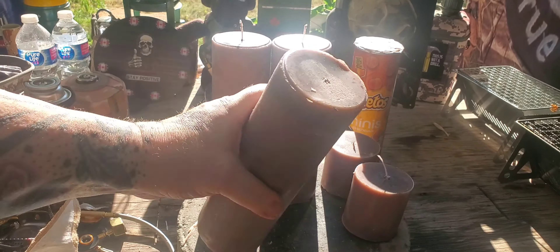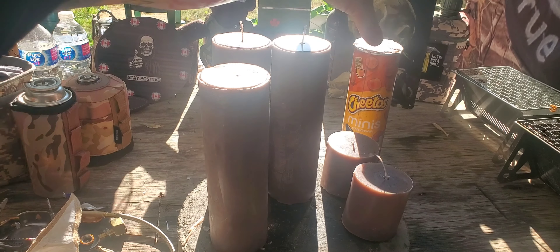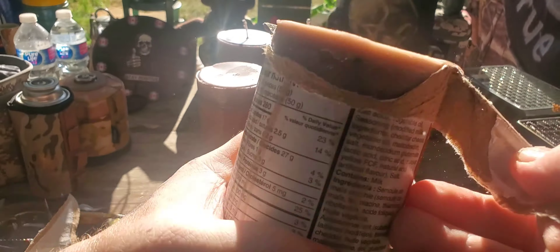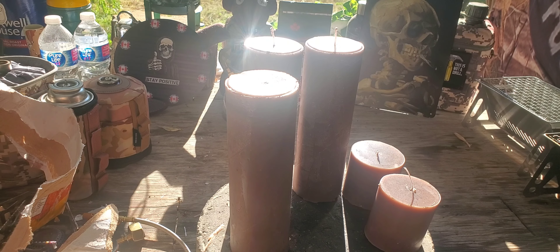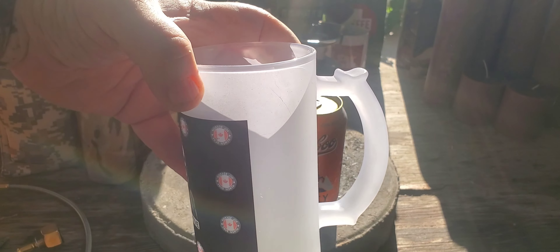You just want to make sure that the materials are cardboard, because some of these are made of plastic. You want the ones made of cardboard that you can just peel off like that.